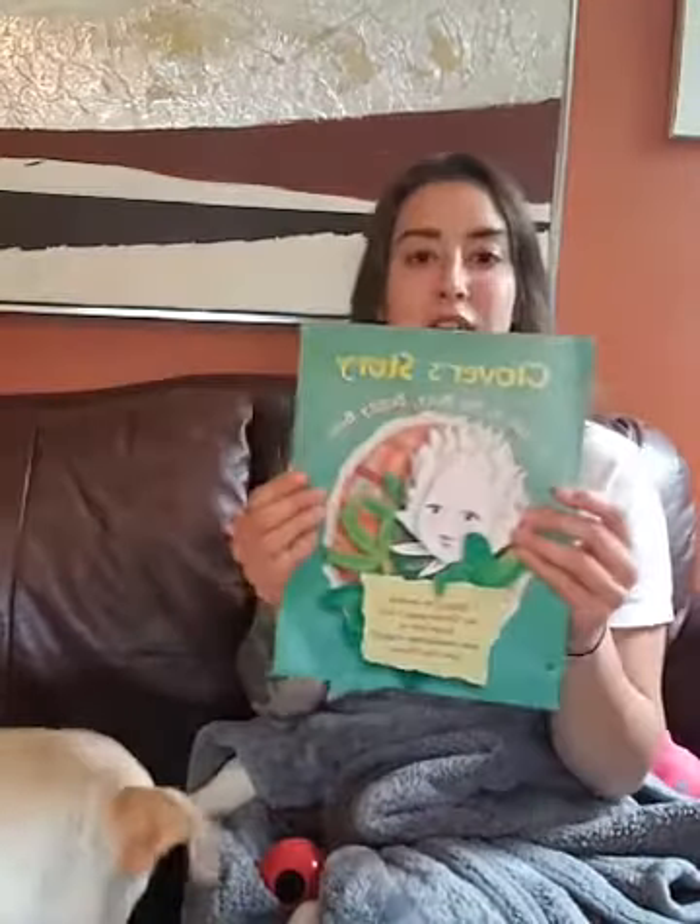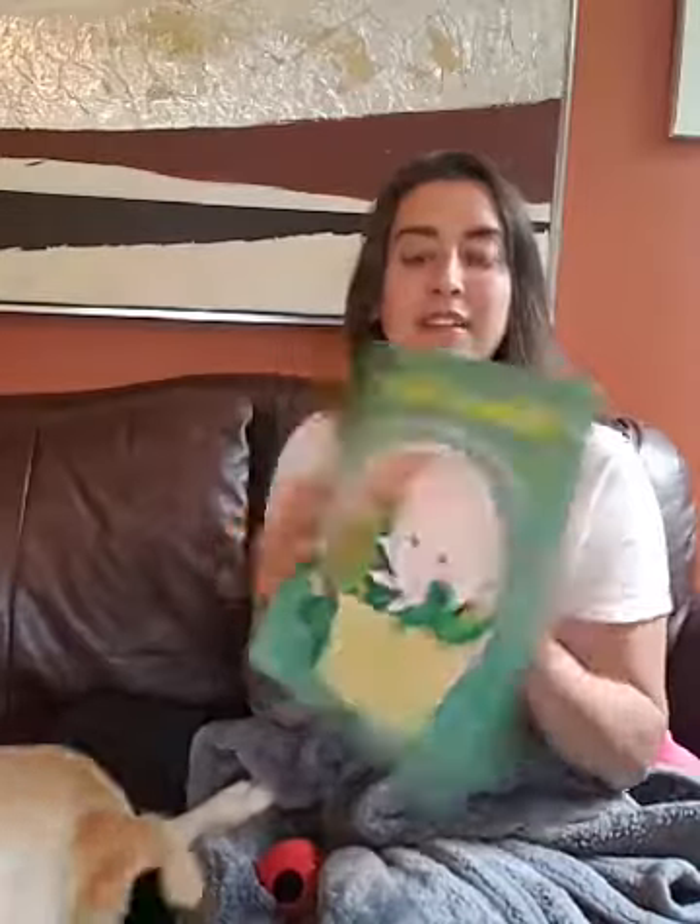Good morning Girl Scouts! Miss Katie and Miss Nilla are ready to start our day with you and read our next story together. Today we're reading Clover's Story, which is a story about a visit to the Busy Buzzy Bees — a story all about how to use your resources wisely, just like Clover. Miss Nilla is eating a little good morning snack and we're both very excited to be with you today.